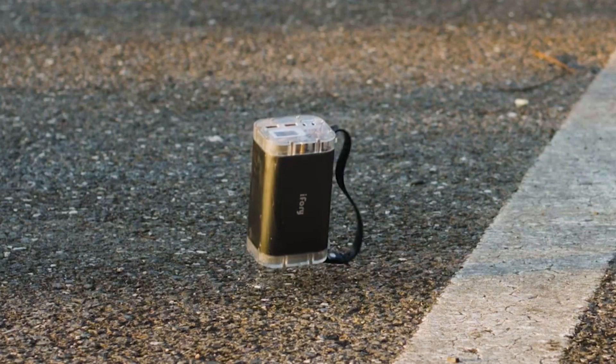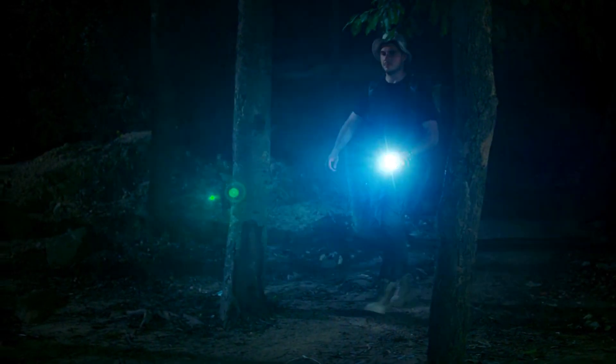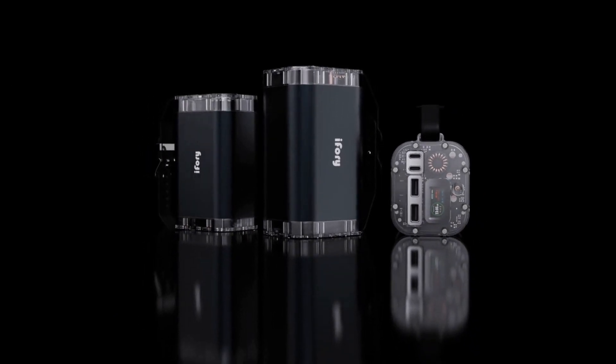The double layer aluminum shell on both sides of the core also functions as a shock absorption mechanism. It provides strong protection against mechanical damage, water, and dust. Finally, we've also installed a dazzling 1,000 lumen spotlight with an adjustable beam angle. With i4i, we dare you to run out of energy.